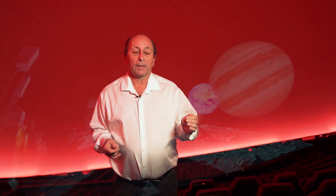Welcome to the Jennifer Chelsea Planetarium at the Liberty Science Center, the largest planetarium in the Western Hemisphere.